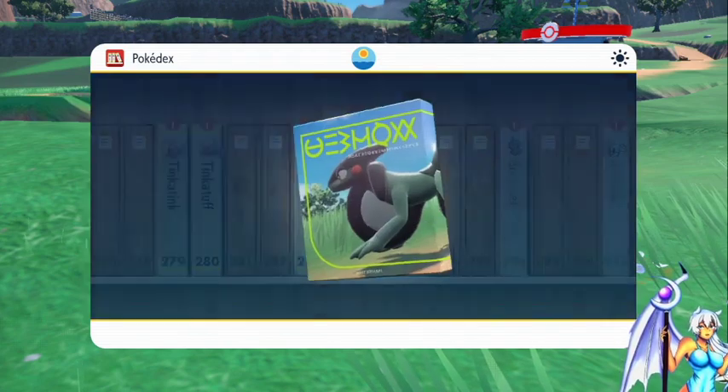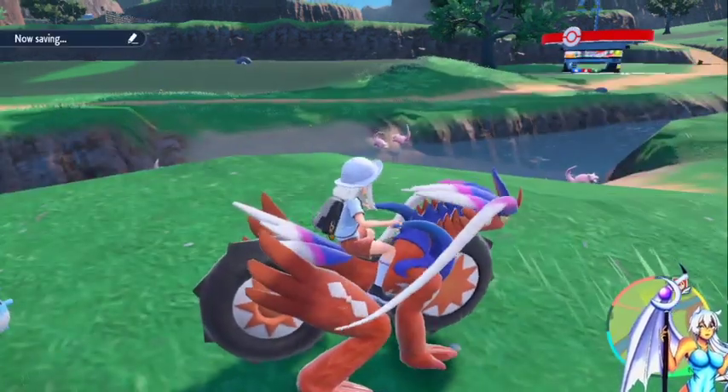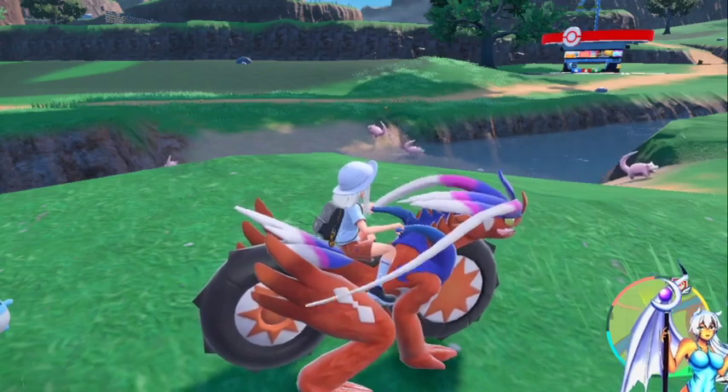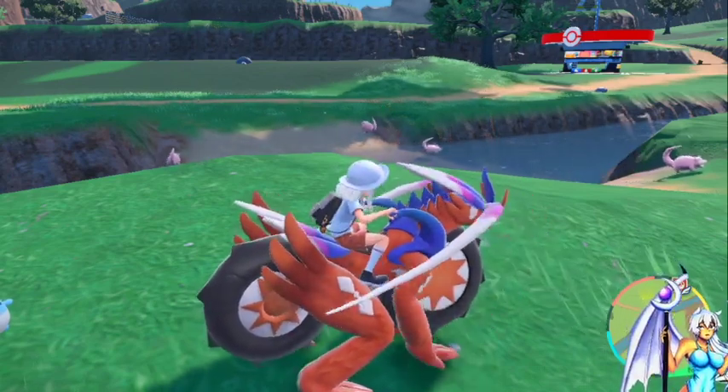I caught a Cyclizar, guys! I caught a Cyclizar! It's cool — I have a motorbike now, and it's also a dragon. It reminds me of Transformers.